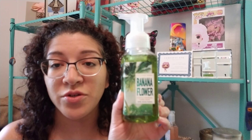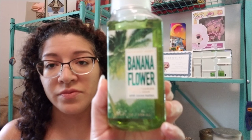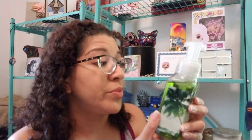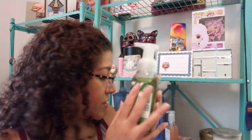I also got Banana Flower — this is a new scent from Bath and Body Works. The banana flower actually has scents of fresh banana puree, vanilla bean, and jasmine. This one's pretty nice. I think I'm going to put this one out after I finish my other soap. I have so many soaps right now, guys — it's ridiculous.